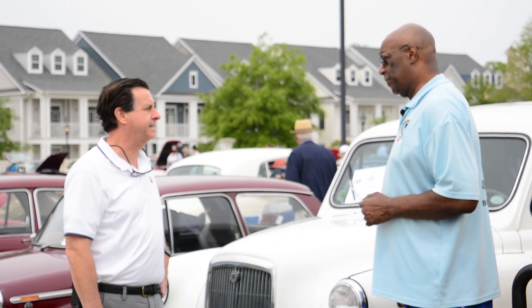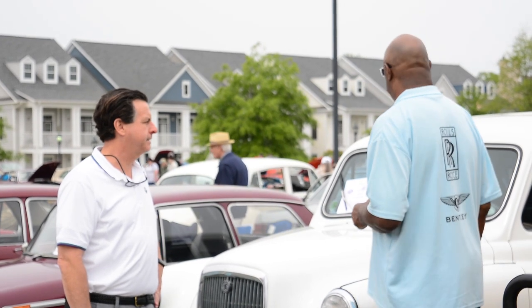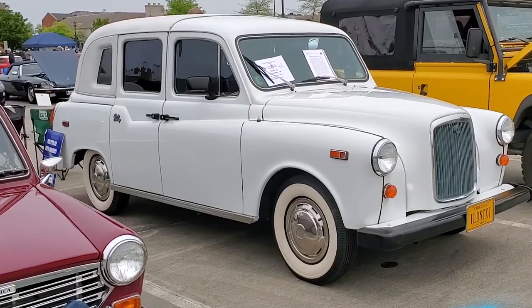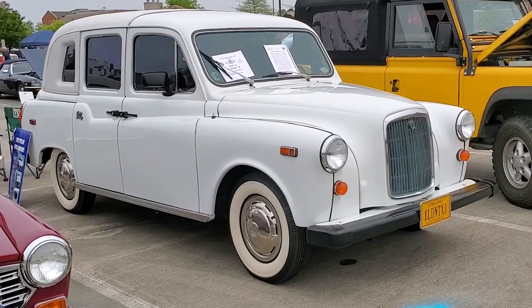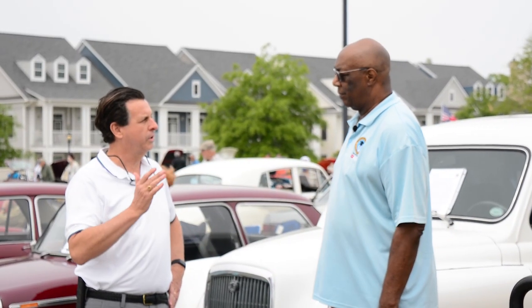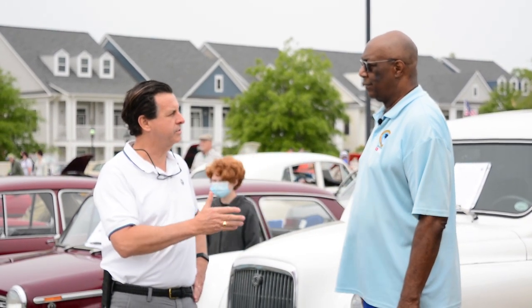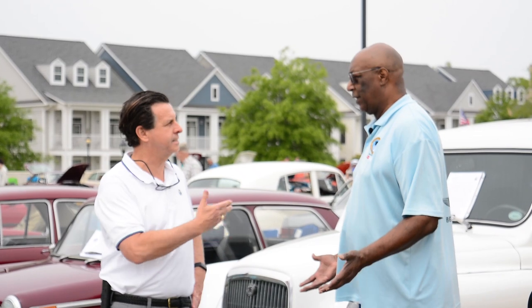And what year is this? This is 1986. When the Checker Cab Company failed, they sent a hundred of these over to try and get into the American cab business. And then the American labor unions made a rule that it had to be American cars for American taxis.